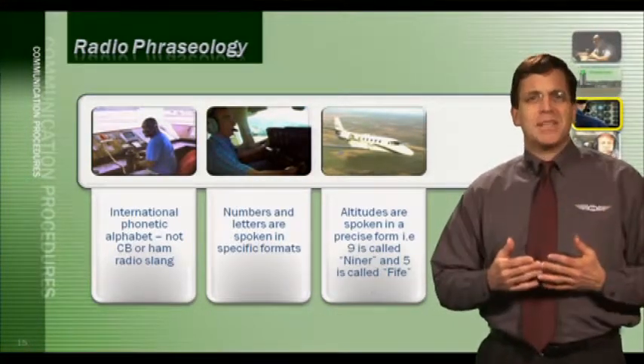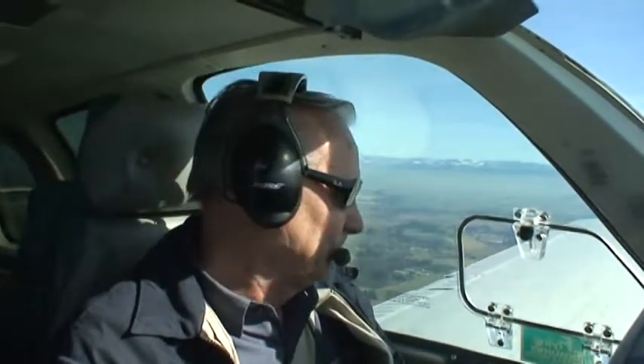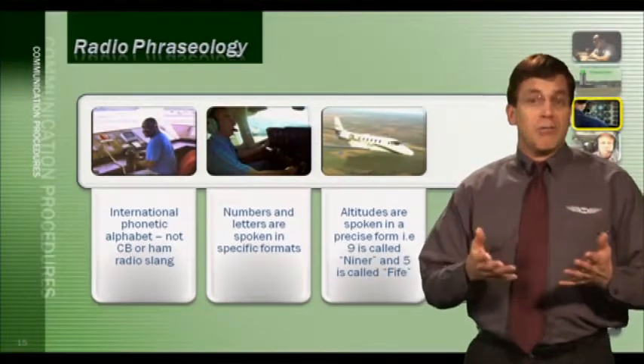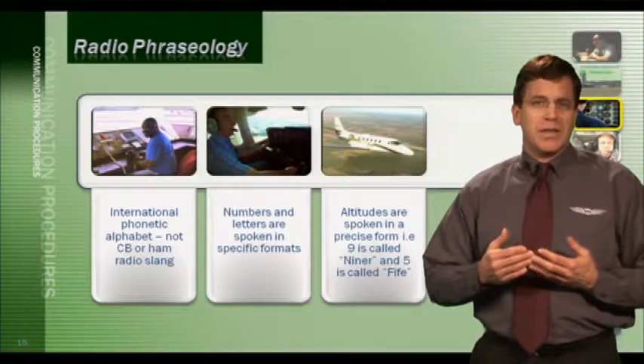For example, the tail number November 6-9er Golf Romeo communicates clearly with Salem Tower, providing position about 7 miles north with information Bravo, requesting to land. The tower responds: 'Make right traffic for runway 34,' and the pilot reads back 'Right traffic for runway 34.' The correct phraseology for a Bonanza 169er Golf Romeo is to use the phonetic alphabet and individual digits consistently.